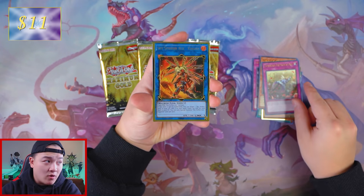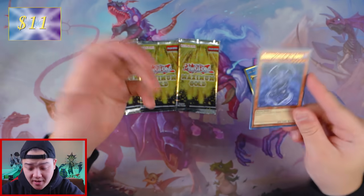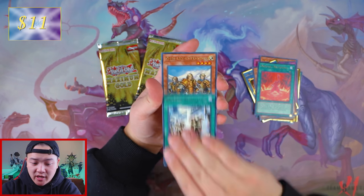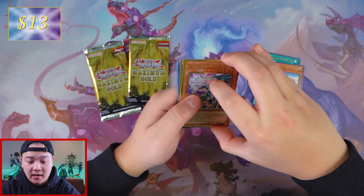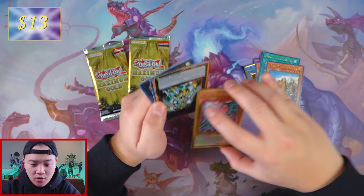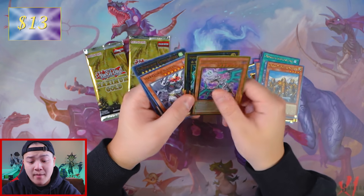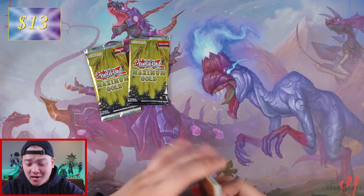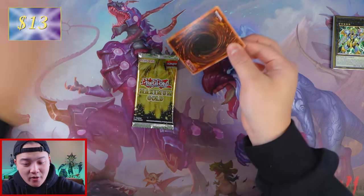We got Trickstar Reincarnation, Sky Striker Kagari — not worth a lot — and last but not least, Berry Statue of the Abyss. Next booster pack — something good please. We got Magical Meltdown, Machine Duplication, Normal Knight Brothers, Klueless Dragon Levianeer — this card is worth $2. We have made back $13 so far. And Number S39 Utopia the Lightning right here — not worth that much. We got $2 — so we made $13 back. We actually need an Imperm or a Blue Eyes to actually save us from the hole.